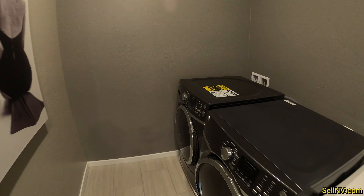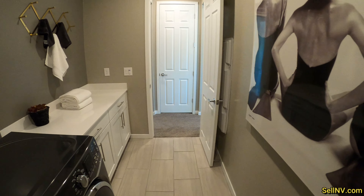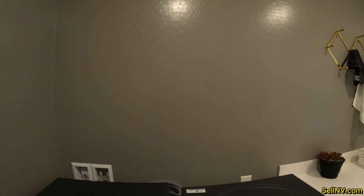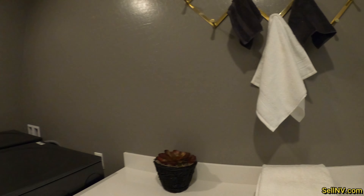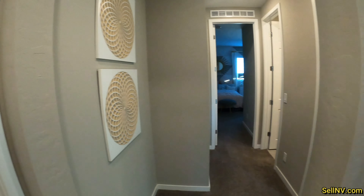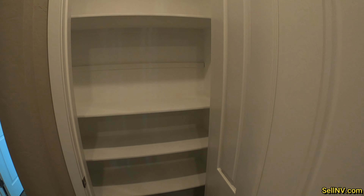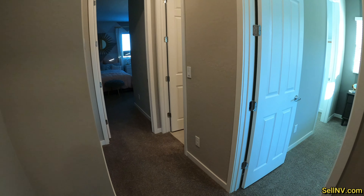Upstairs is laundry. This is a really good-sized laundry room. We're just missing maybe some shelves or cabinets here to give more room, but otherwise it's perfect. And this is probably a linen closet — yep.